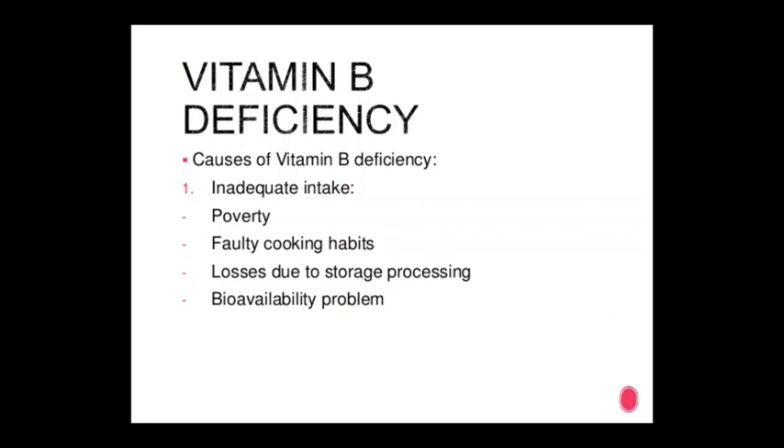Vitamin B deficiency causes include poverty, faulty cooking habits, losses due to storage, processing, and bioavailability problems.